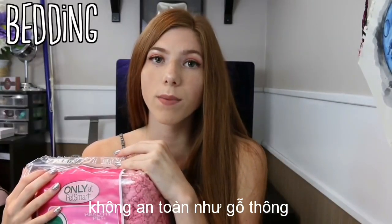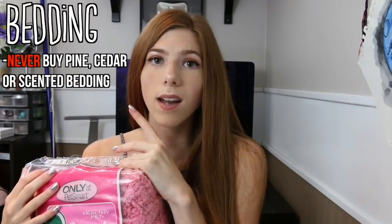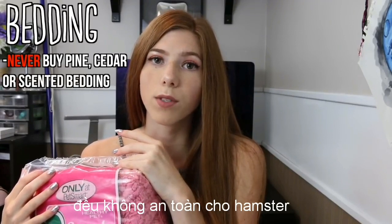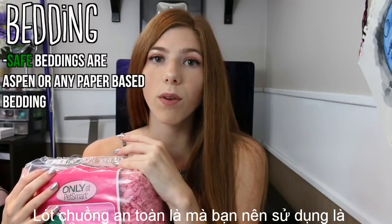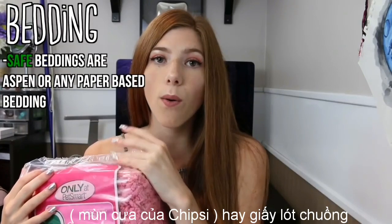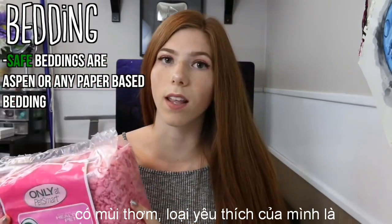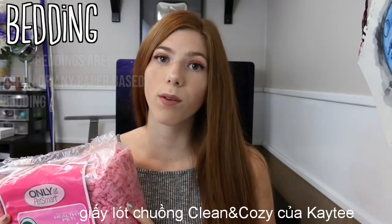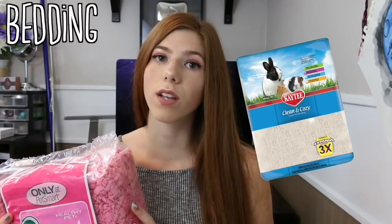There are some unsafe types of beddings such as pine, cedar, and scented beddings. Anything called softwood shavings is not safe for your hamster — it can actually give them a respiratory infection. The safe beddings you want to go with would be aspen or any paper-based bedding. It can be colored, just make sure it's not scented. My personal favorite is the KT Clean & Cozy because it's so soft and it's a fairly good price since you get so much in a bag.